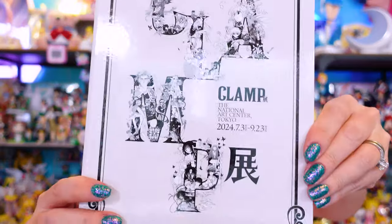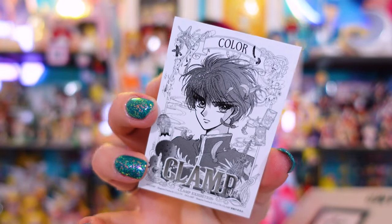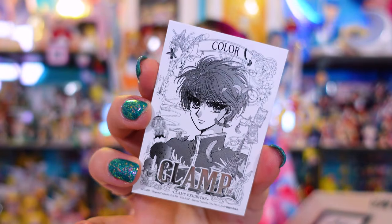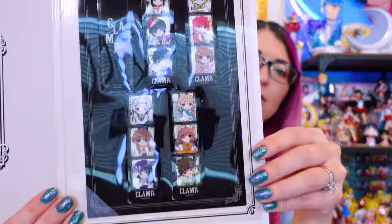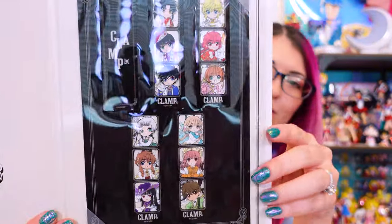The trading card is two-sided. The second item she was able to get is this really beautiful piece that includes a whole set of bookmarks. This has the logo for the exhibition on the front — it says 'The National Art Center Tokyo,' which is where this exhibit took place. On the interior we have another limited edition card — I think he's from X — and next to that is a whole series of really cute bookmarks featuring chibi characters from all the different manga that CLAMP has created.